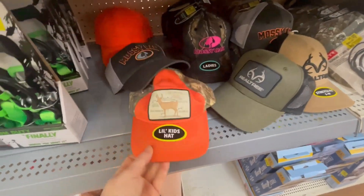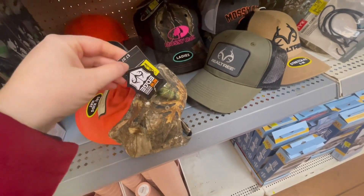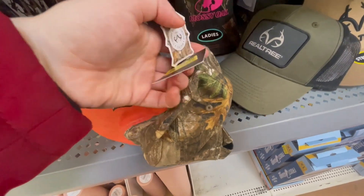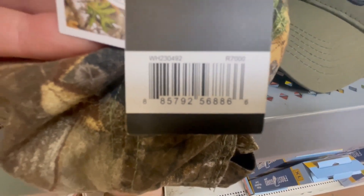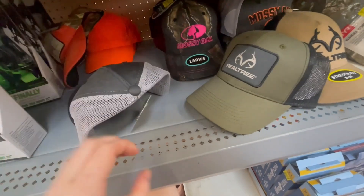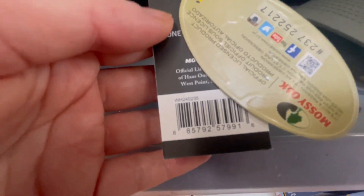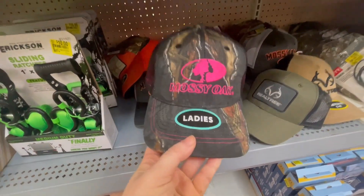They have these hats for $2 — yeah, these are $2. They were $7.97 and are down to $2. They have a lot and they have different ones for ladies. That's kind of cute.